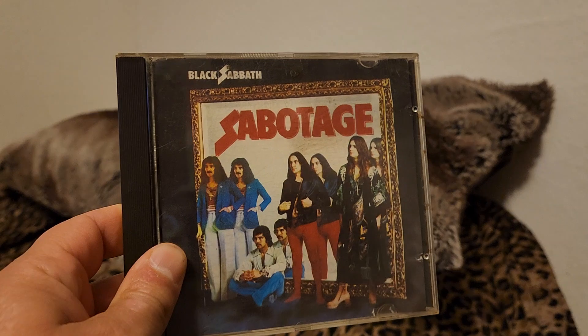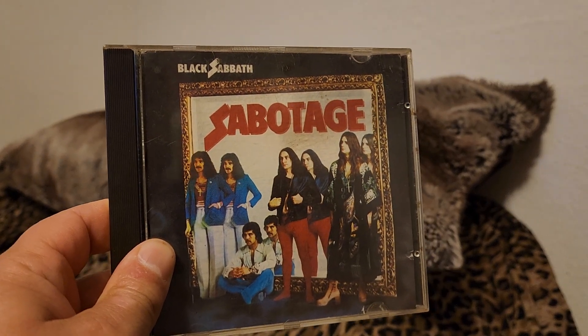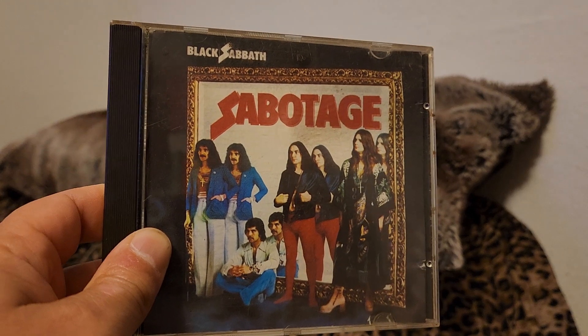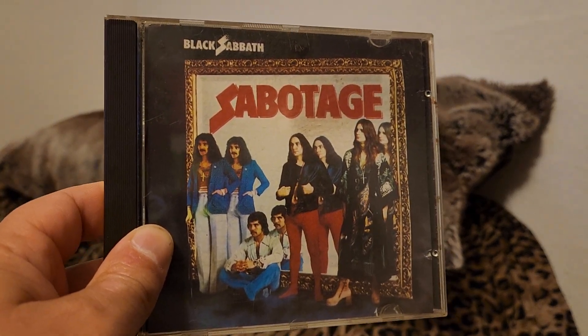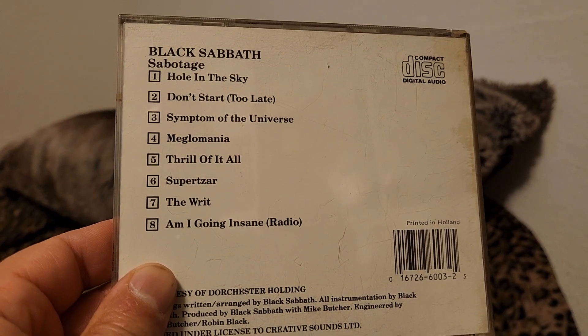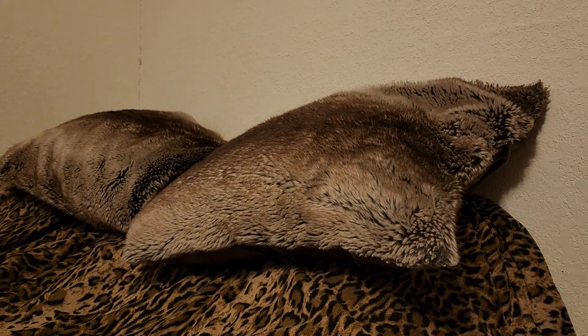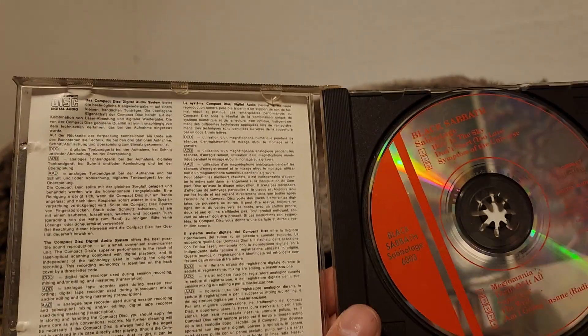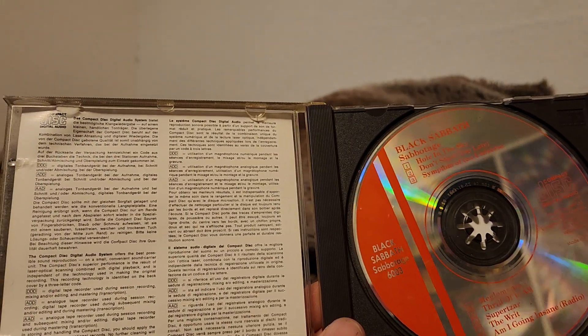Another Creative Sounds — Black Sabbath album, this time Sabotage. Once again the image is kind of blurry, kind of lacking definition. But the disc sounds great. You have songs like Hole in the Sky, Symptom of the Universe, and Am I Going Insane Radio Edit. This did suffer some damage to the cover.